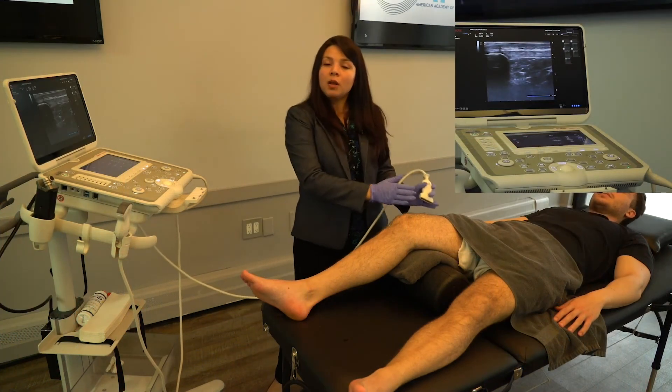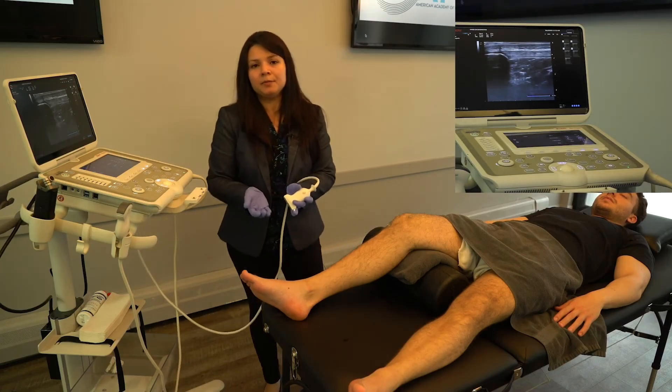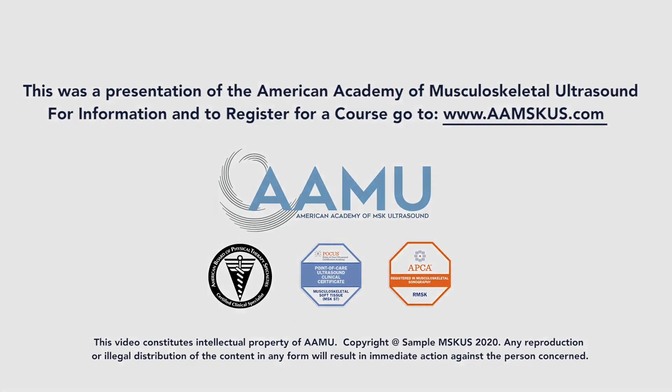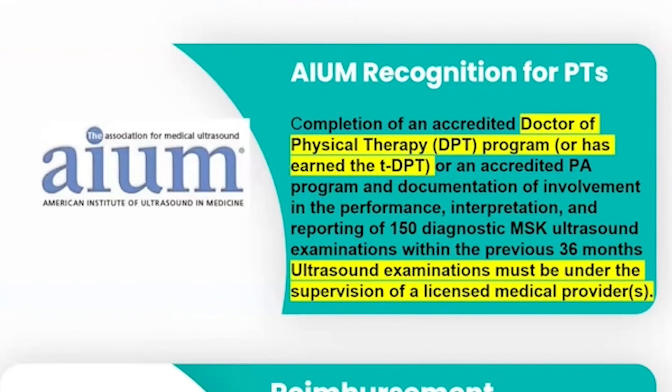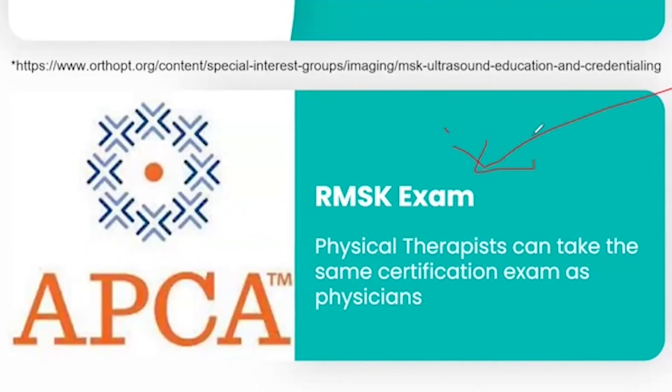Be aware of programs that do not provide mentorships. You always want a program that combines both classroom education and mentorships. For example, the program of the American Academy of Musculoskeletal Ultrasound provides actual fellowship mentorship with a board-certified mentor reviewing 150 of your reports, which then qualifies you to sit for the RMSK examination.